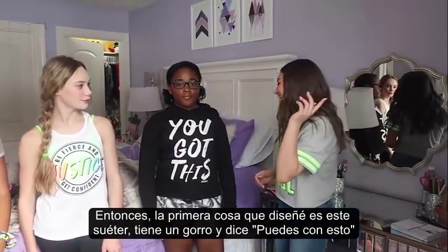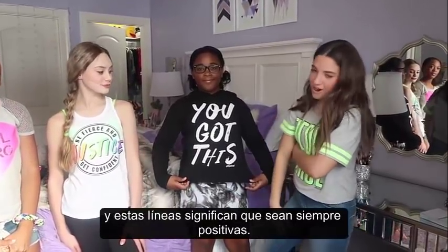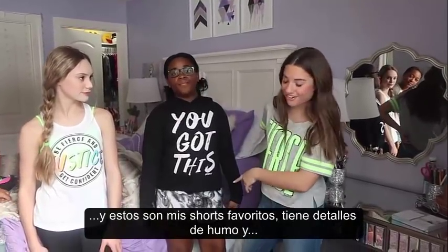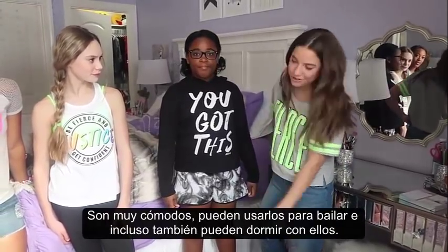So the first thing that I designed is this t-shirt hoodie. It has a hood and it says 'you got this,' and the whole line is about being positive — there's a bunch of positive messages that I love on all the shirts. And these are my favorite shorts ever. They have a smoky detail and they're so comfy, and you can wear them to dance but you can also sleep in them.